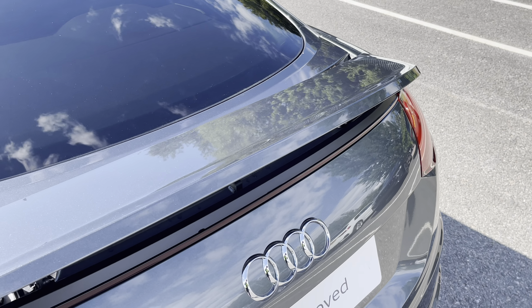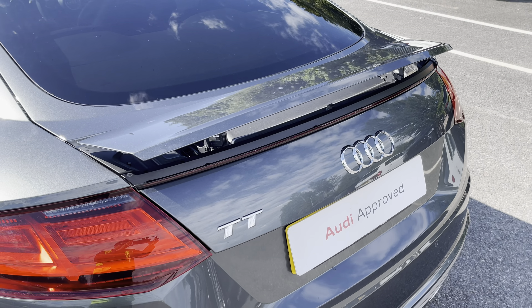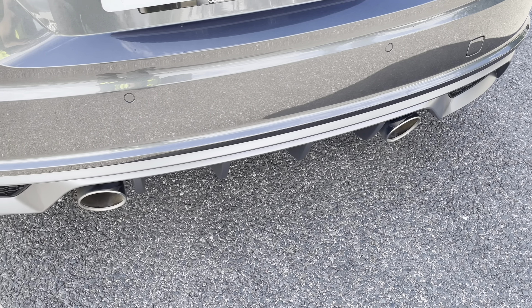Around the back we have the retractable rear spoiler, adding to the overall sporty look of this coupe, while there's twin tailpipes which perfectly enhance the petrol engine in this model.